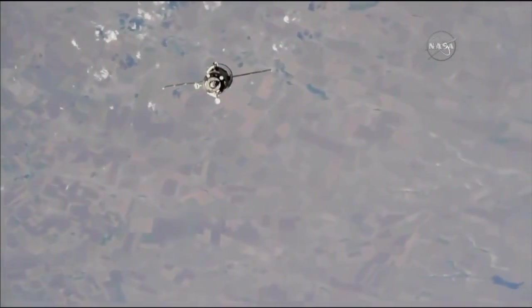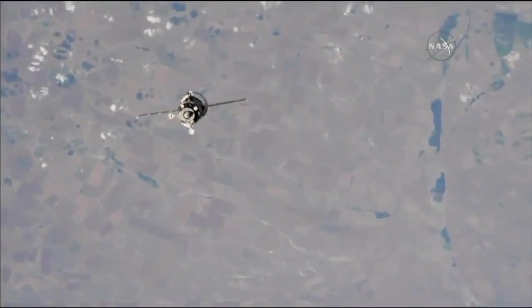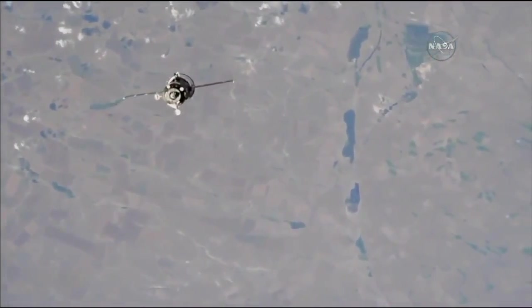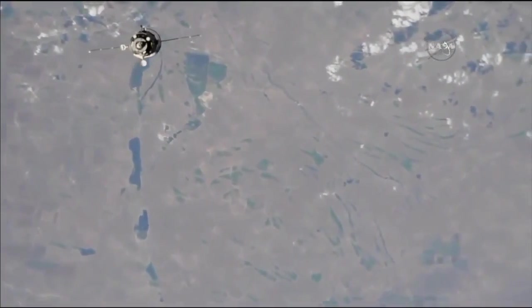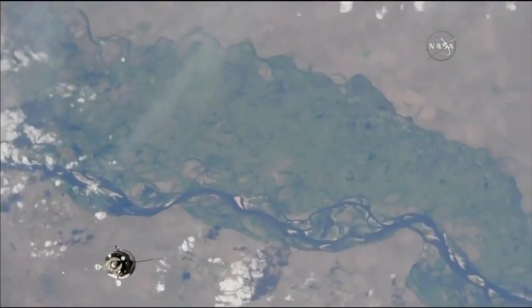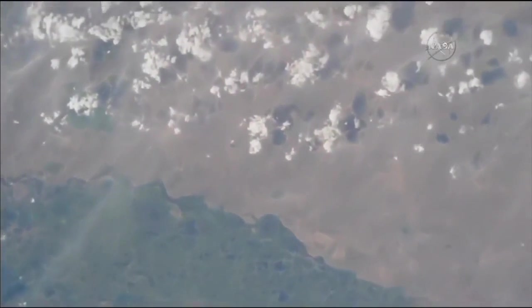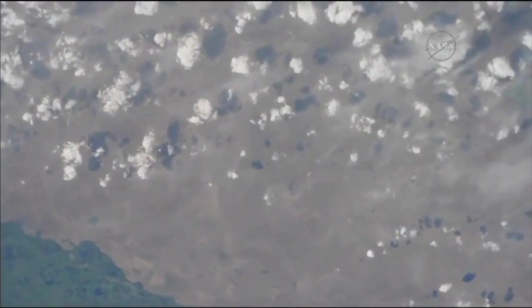Again, a good view from the Soyuz cameras looking at the International Space Station. As you see, the Corps' automated rendezvous system locking on to its target. And again, this view now of the Soyuz from thrust cameras on the International Space Station. An outstanding view as the fly around of the station is in progress.